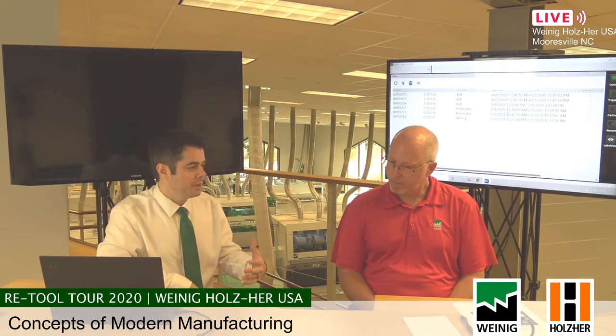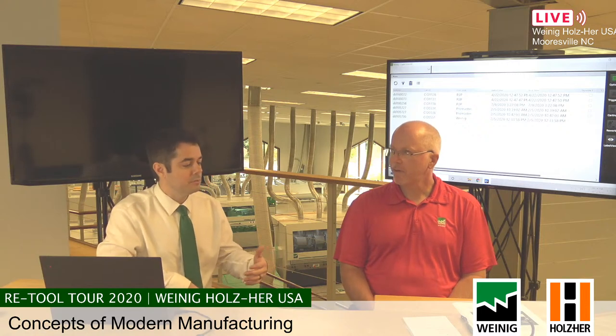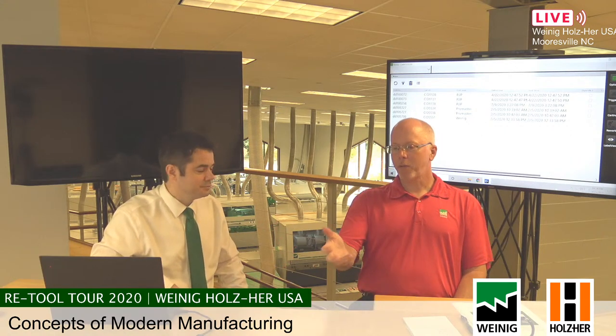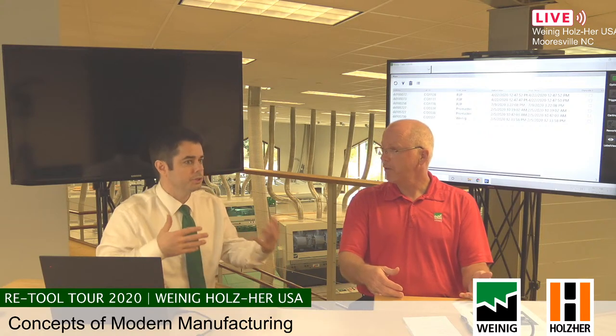At the order entry stage, the attributes can be defined so you're not putting all that computing power onto the person ordering the part. The person who uses Envision is typically not the person who defined Envision. The actual user inputting the order just needs to know: the height, the width, what species, what profile — all of which is coming from the customer.